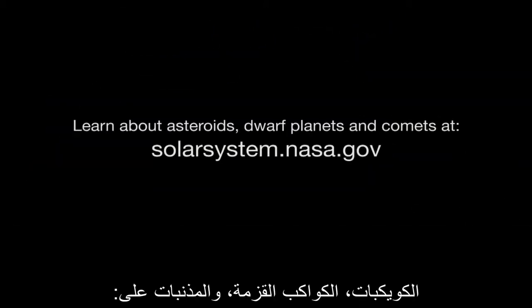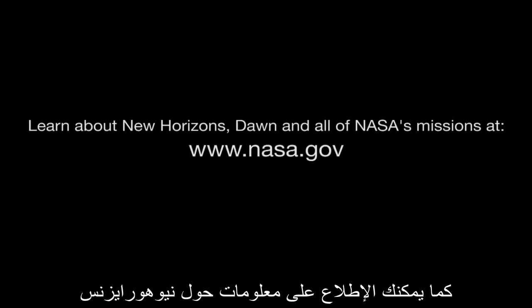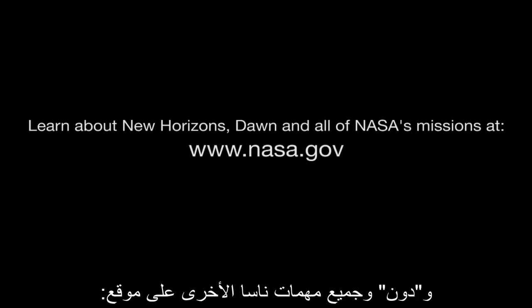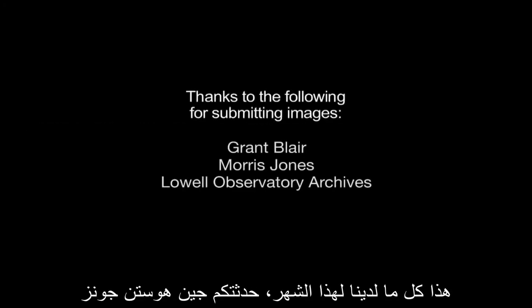You can learn about small worlds — asteroids, dwarf planets, and comets — at solarsystem.nasa.gov, and you can learn about the New Horizons and Dawn missions and all of NASA's other missions at www.nasa.gov. That's all for this month. I'm Jane Houston Jones.